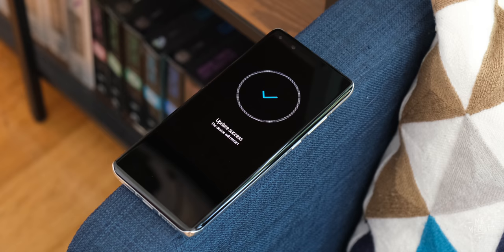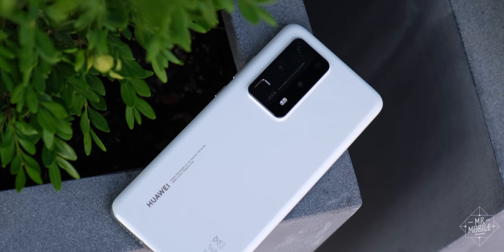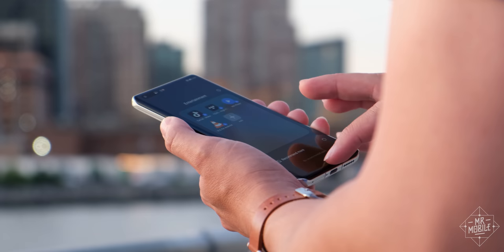Still, I wanted to cover this thing in some capacity, because if nothing else, it's important to see what we're missing out on. On our way to the cameras, let's stop over and talk about the casing.